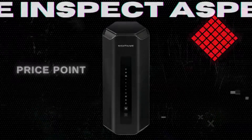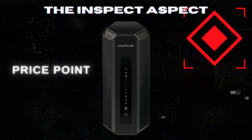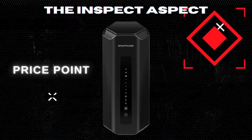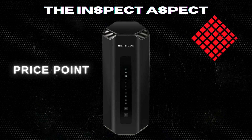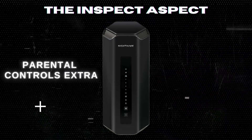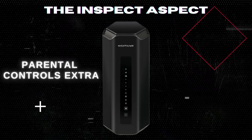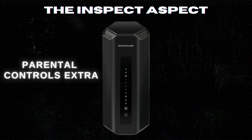Power comes at a price, and the RS700S is on the higher end. It's an investment for those prioritizing cutting-edge technology in their homes. While it packs in performance, parental controls require an additional subscription, which might be a downside for families looking to manage internet usage.